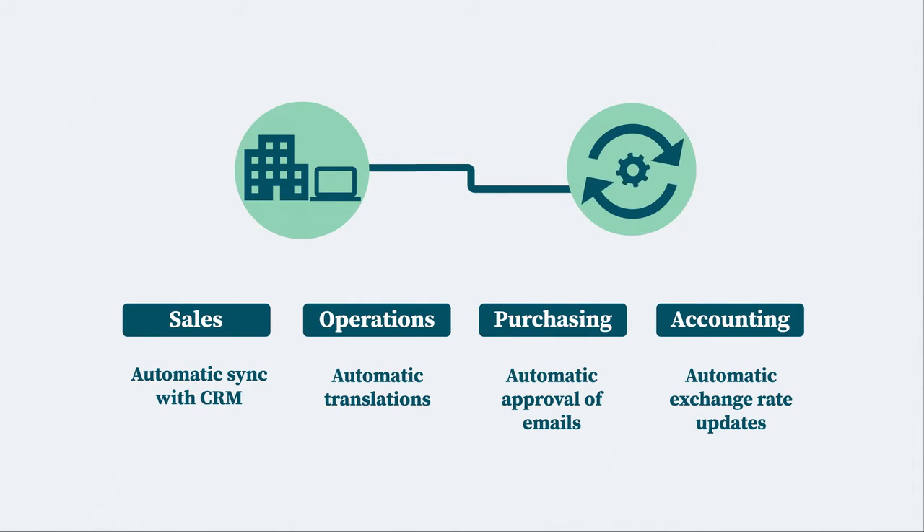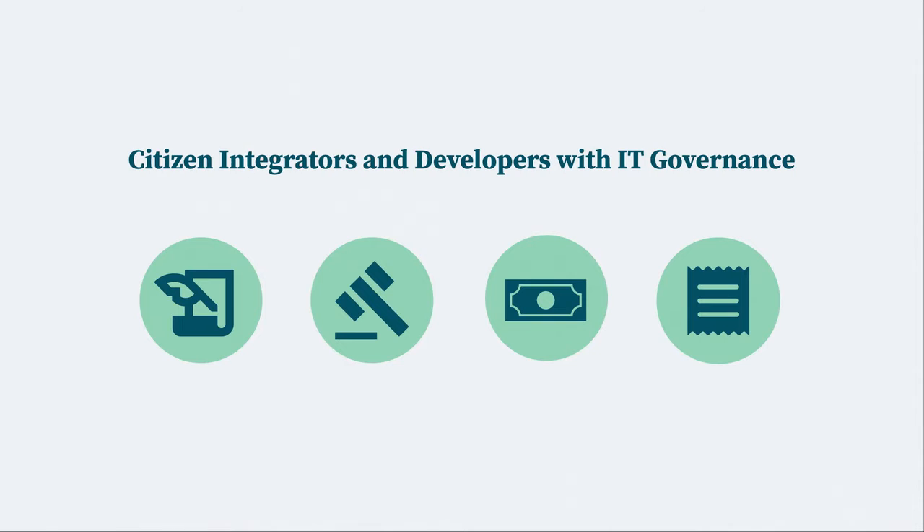These are just a few business examples for which Epicor Automation Studio, powered by Workato, makes it viable for business users to act as citizen integrators and developers in collaboration with IT for governance.